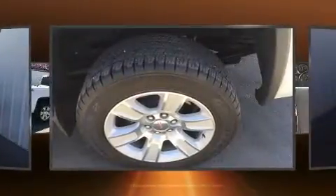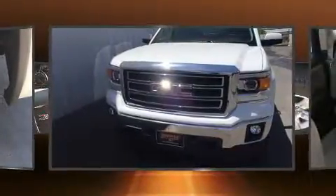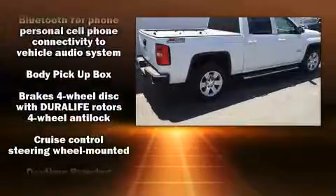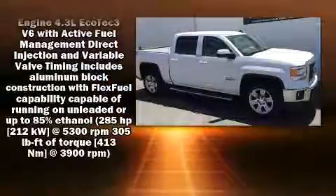Comfort and convenience were prioritized within, evidenced by amenities such as a rear-step bumper, fully automatic headlights, heated door mirrors, and a split-folding rear seat. Premium sound drives six speakers, providing you and your passengers a sensational audio experience.